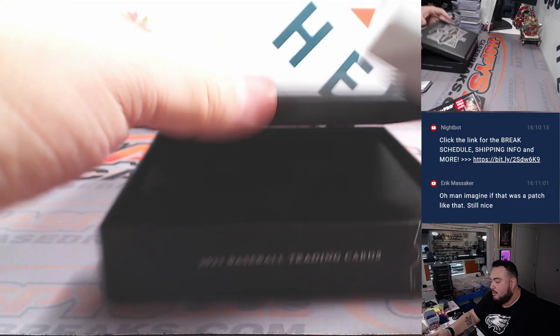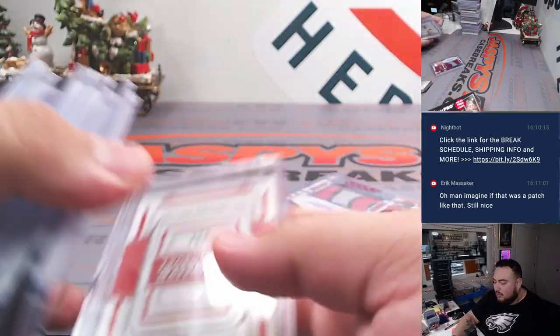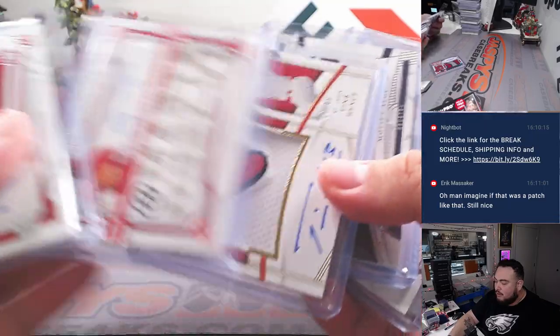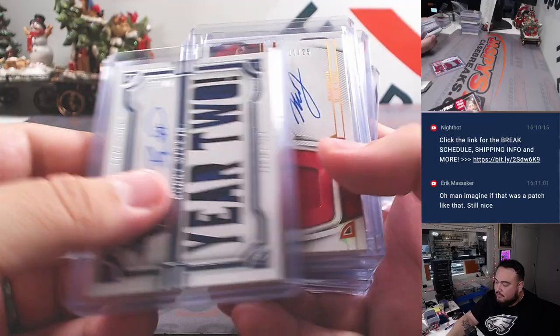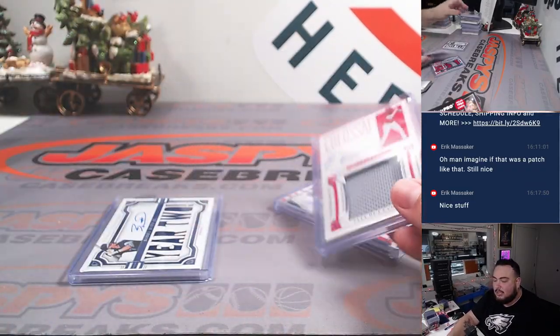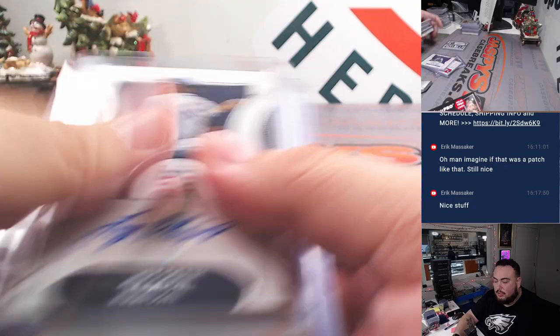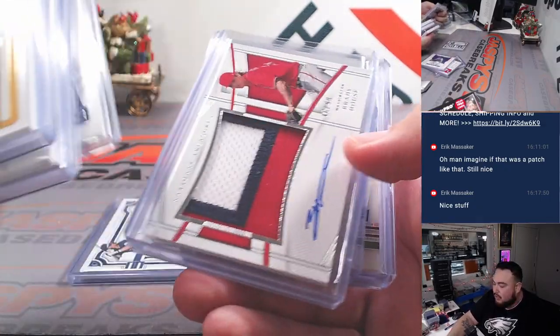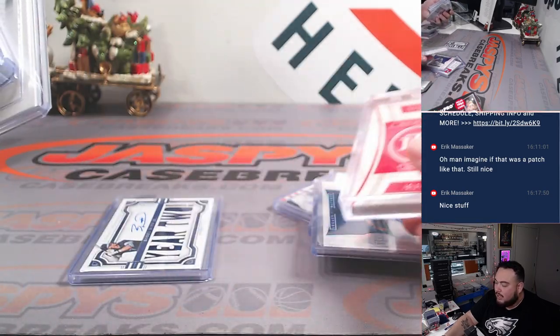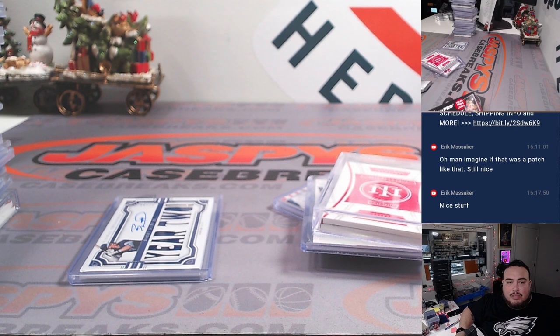All right, there you go, guys — another case in the books. Had some really nice ones here: Ted Williams Relic, Evan Carter, Novoa Marte, Tink Hence, Bobby Witt, Carson Williams, Ellie De La Cruz, Nick Gonzalez, the Nolan Ryan out of five — really nice. Endy Rodriguez, Colson Montgomery, the one-of-one printing plate, the Babe Ruth Treasure Stats, and the Ellie booklet. Appreciate it, guys. Number three is in the store — let's get that to single digits; last I checked it was down to 11. If we have to raffle those, we will, but I feel like we can continue to sell these out straight up. JazbysCaseBreaks.com — appreciate it.